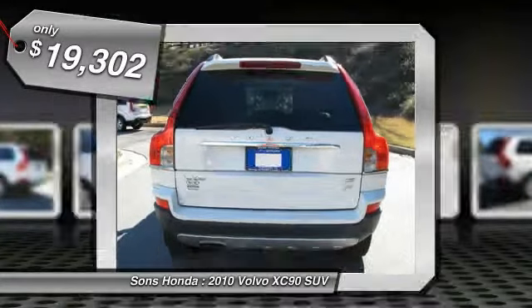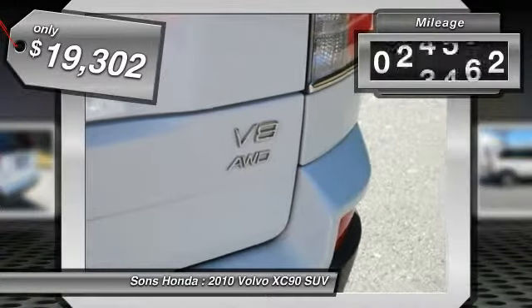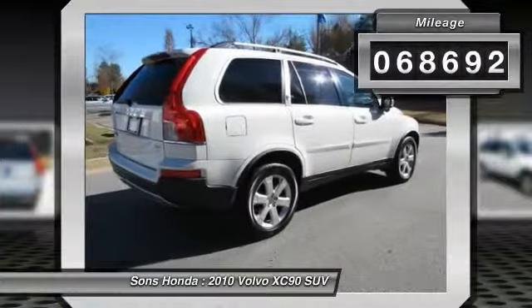And it's priced below $20,000. This vehicle has less than 70,000 miles.